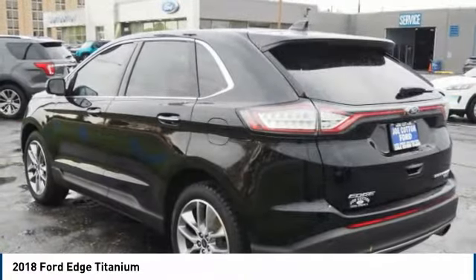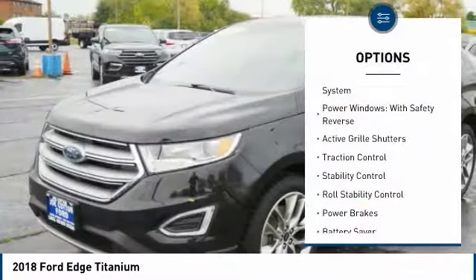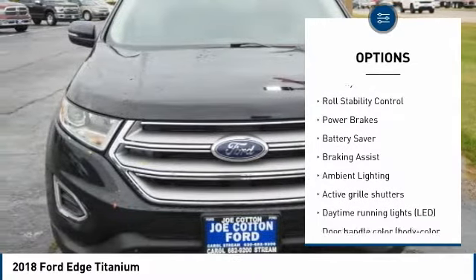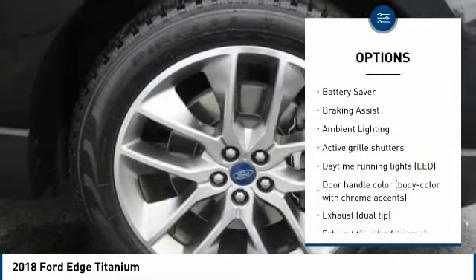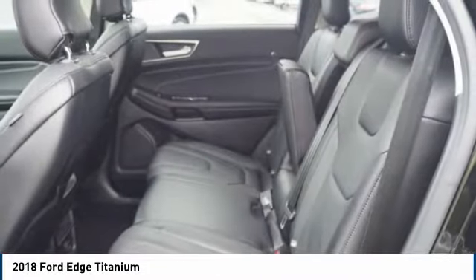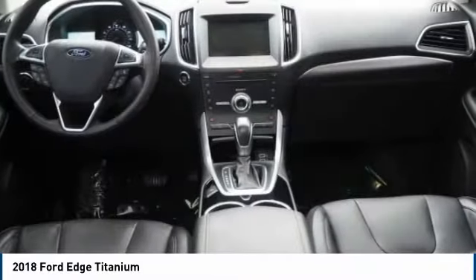Here are some of this vehicle's great options: tire pressure monitoring system, power windows with safety reverse, active grille shutters, traction control, stability control, roll stability control, power brakes, battery saver, braking assist, and ambient lighting.